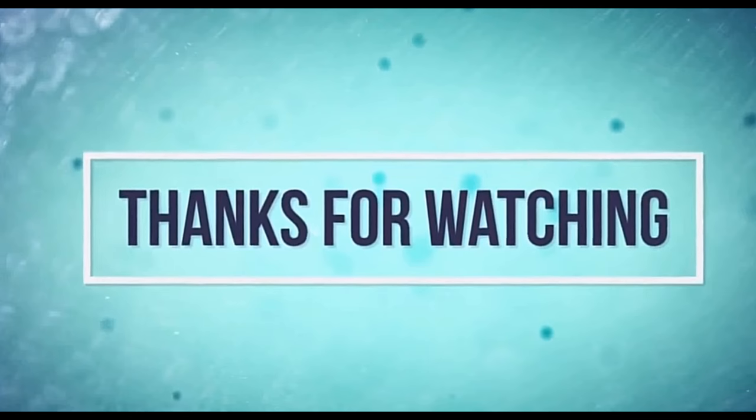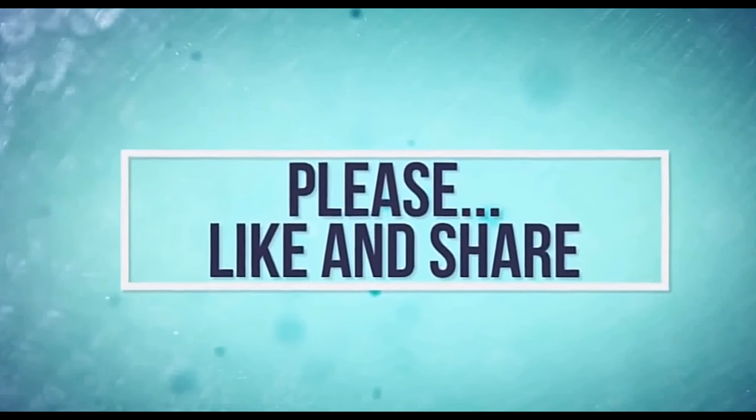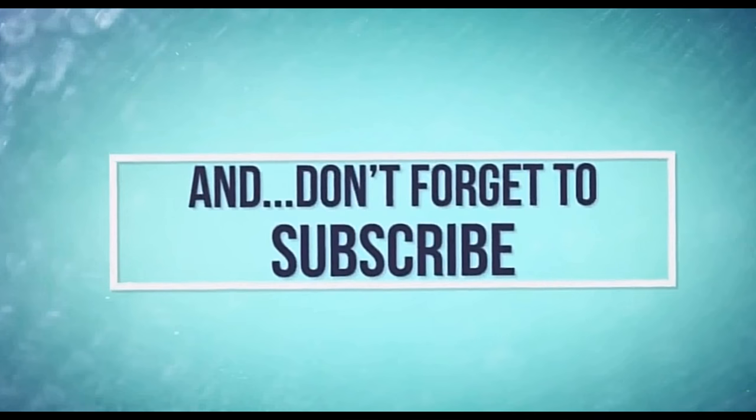Thanks for watching. Please like and share, because we're coming up to the end. Oh, and don't forget to subscribe.